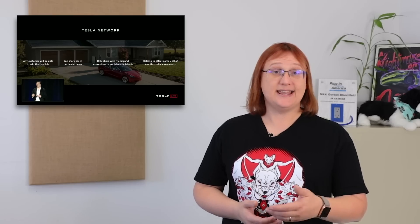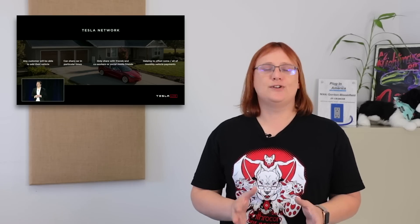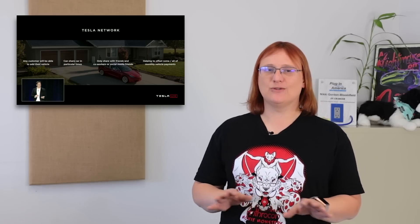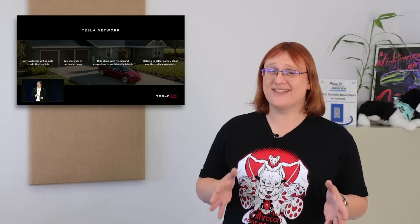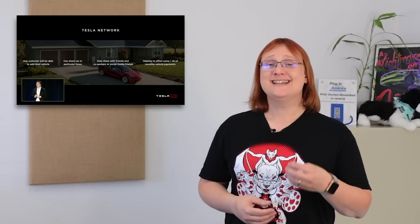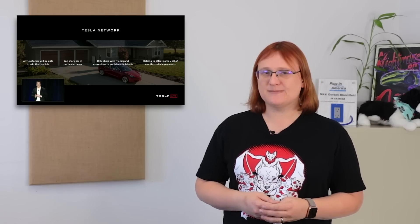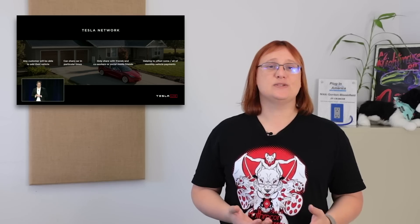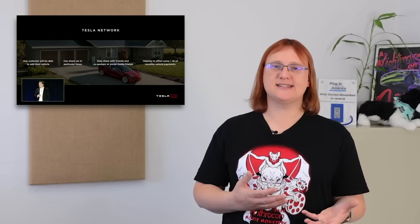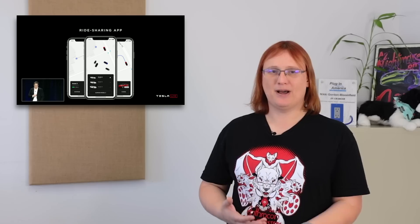Ultimately, that's what Tesla is aiming for: full, level-five, hands-off operation in which the car can reliably drive itself without a human at the wheel or even in the car. That level of operation is in fact required for Tesla to execute its plan of turning customers' cars into robo-taxis which can earn their owners' money driving people around during periods where they would traditionally be parked up.